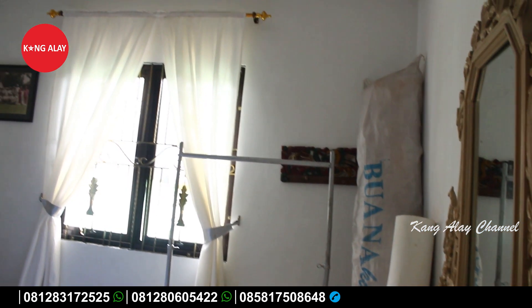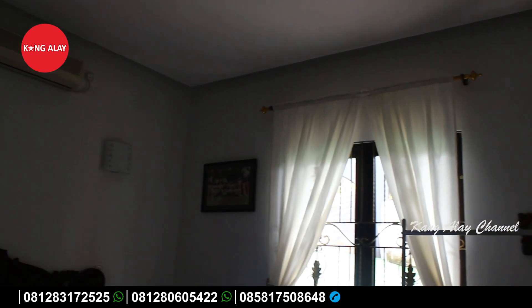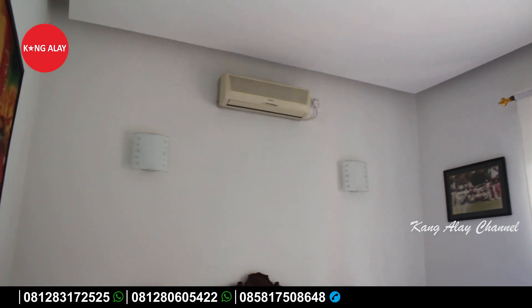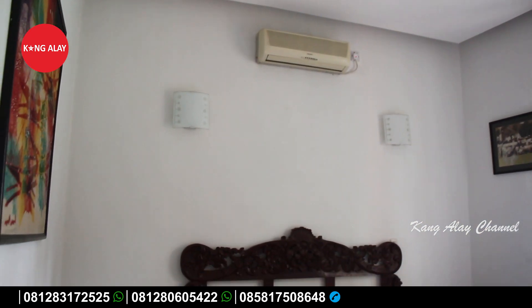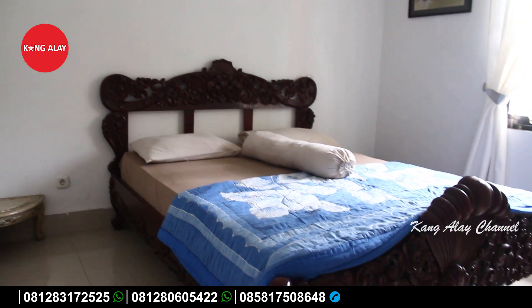Ini nampak dari kamar tidurnya. Villa Uranus ini memiliki tiga kamar tidur. Di dalamnya sudah dilengkapi dengan AC, serta dihiasi dengan lukisan yang membuat ruangan kamar tidur ini semakin terlihat menarik.